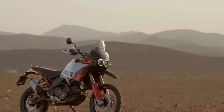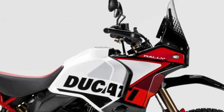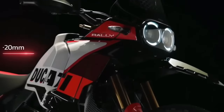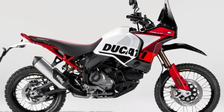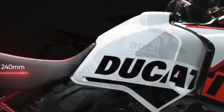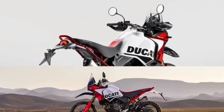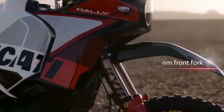Ducati has announced the 2024 Desert X Rally, a souped-up version of the Ducati Desert X made for more aggressive off-road riding. Falling in with the trend of fielding highly skilled off-road riders in big adventure bikes at gnarly competitions, Ducati has already entered the Desert X Rally in the Erzberg Rodeo, with five-time enduro world champion Antoine Meo winning the twin cylinder class.